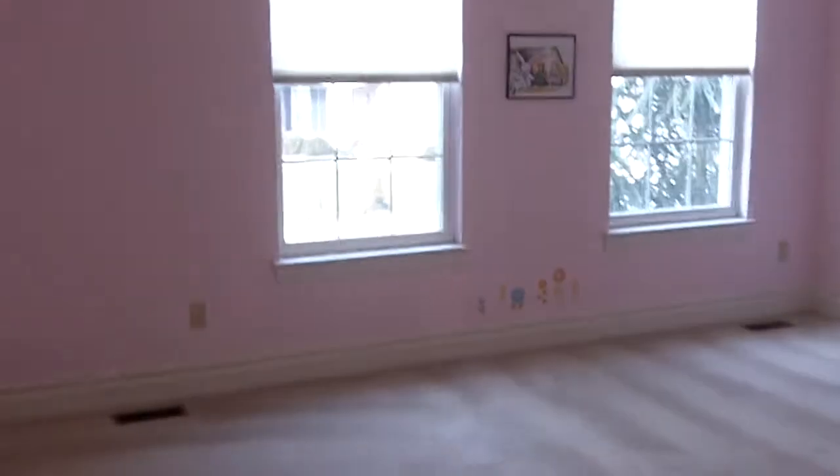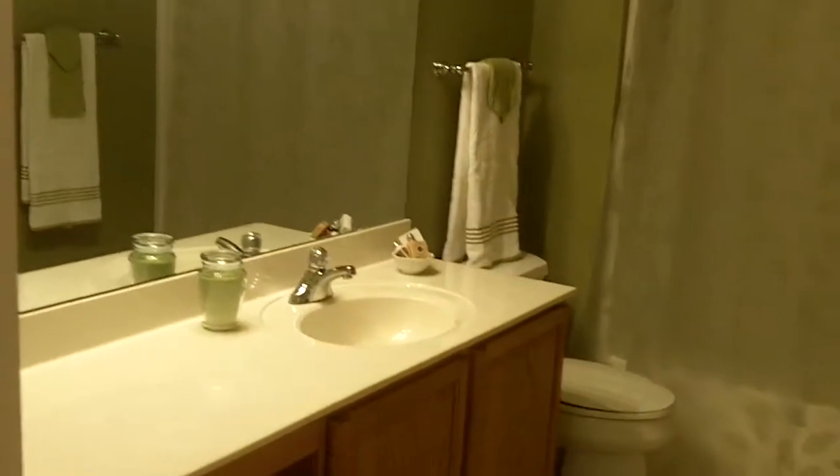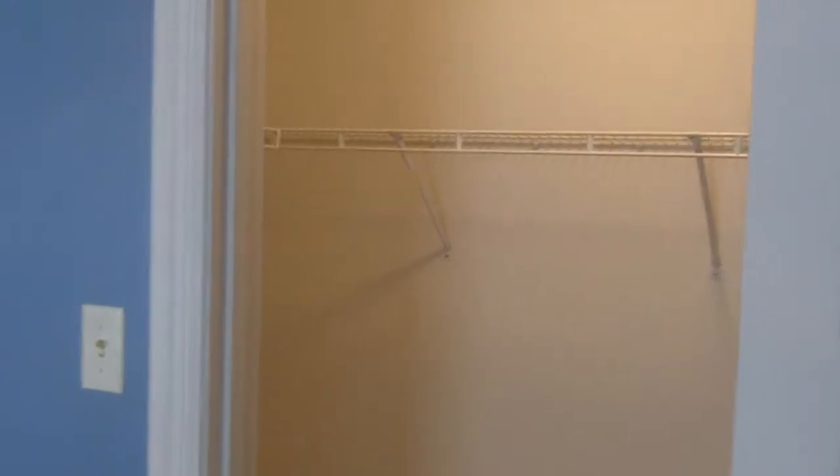Here is your second bedroom — also huge. Gorgeous little full bath, real nice. And here is your third bedroom, and this bedroom actually has a really large closet. Let me turn the light on here — it is actually a walk-in closet. So basically what you're looking at is a three-bedroom house. In reality, three master bedrooms on the third floor with one bathroom joining. Can't call it a bedroom, though, because there's no closet.